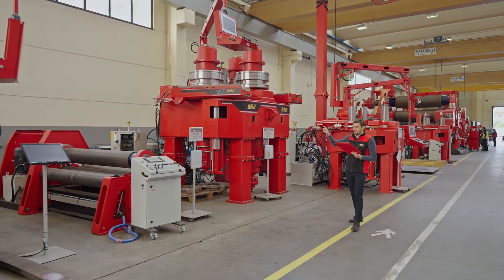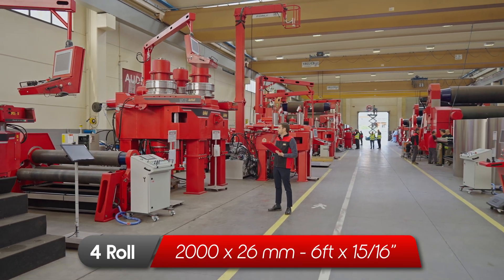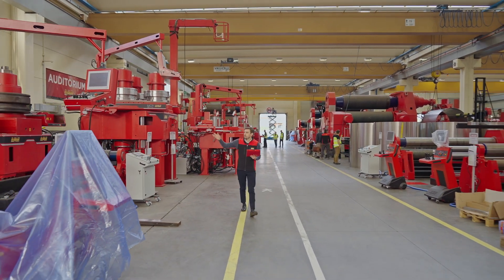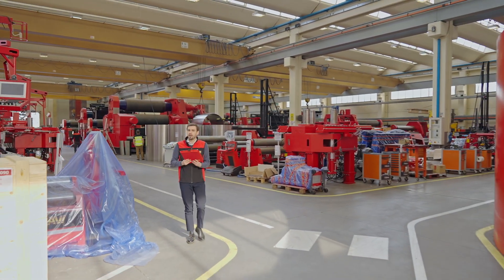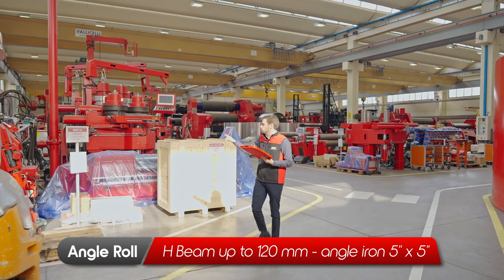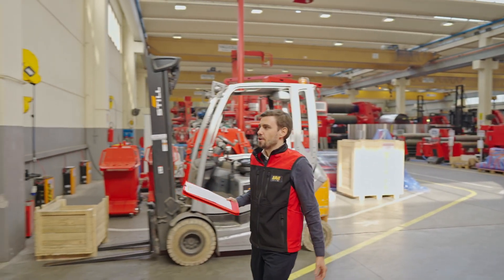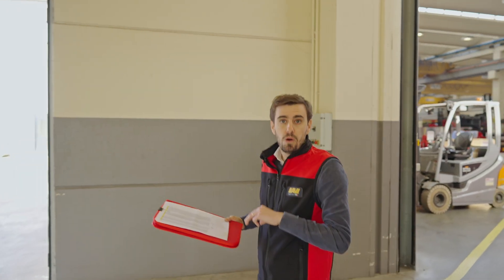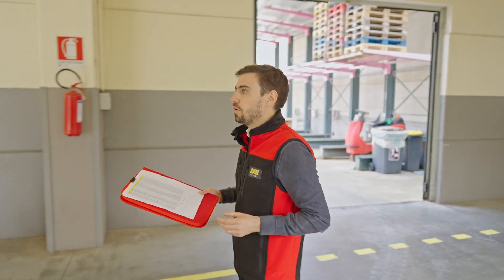Here we go back to a plate roll — quite a small plate roll for plates of 26 millimeters thickness, 2 meter length. Here we have a demo area for the angle roll, and again an angle roll ready for delivery for H-beam 120 millimeters. So the first warehouse is over. We have seen a lot of medium and heavy duty 4-rolls and 3-rolls and a few angle rolls.